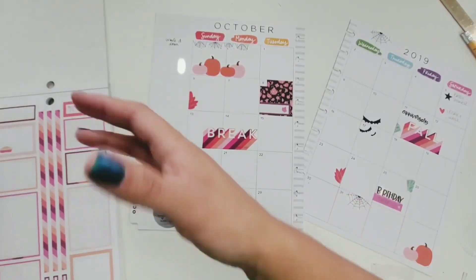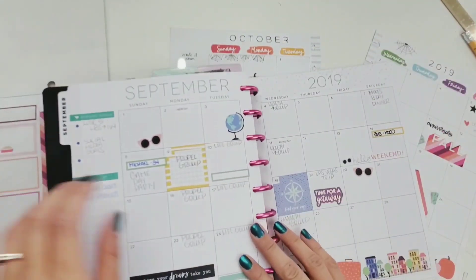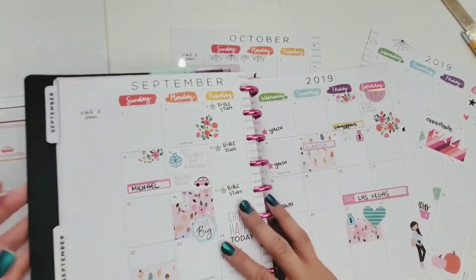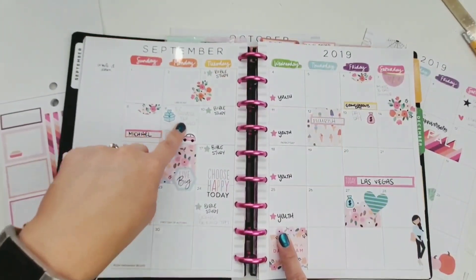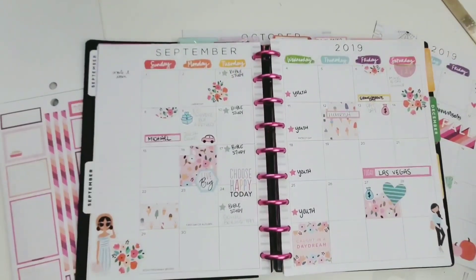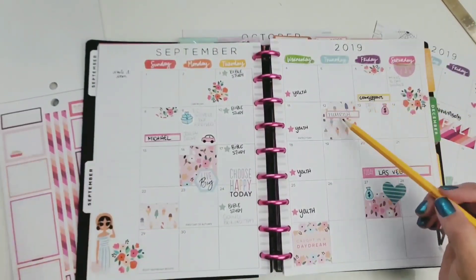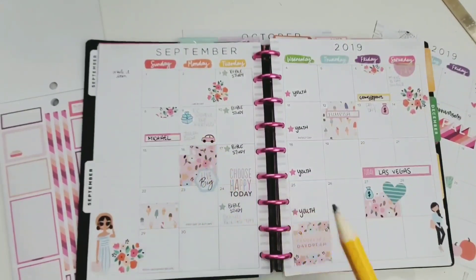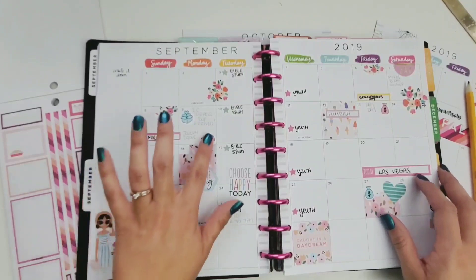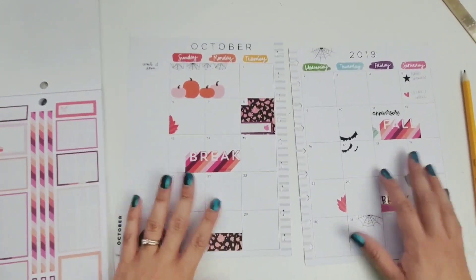I'll show you what I did for September. I went over it in pencil because I forgot my pen. I just write in things that happened — it doesn't have to be only events or appointments. Things that happened like my son went driving that day, or my Erin Condren surprise box came in — just little things I like to put in. And then I'll put little decorative stickers in there, or icon stickers from the hobby planners, those are also good ones to use.